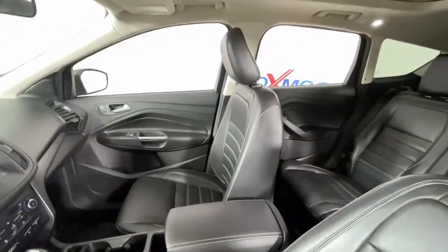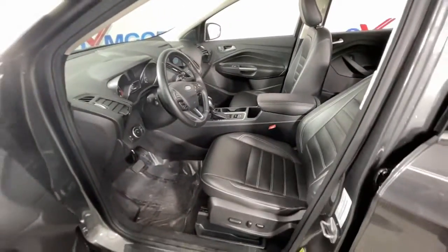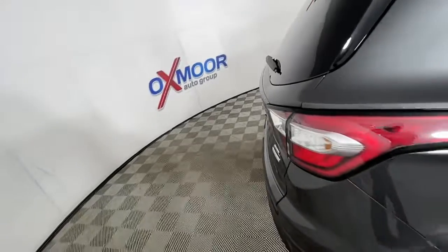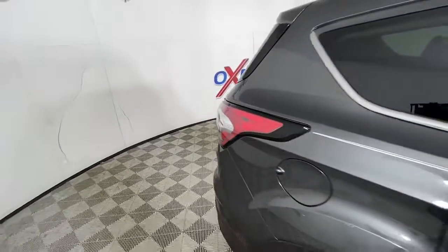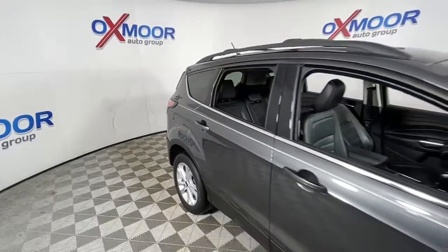These are just some of the great options this vehicle comes with: panoramic roof, power liftgate, electronic stability control, trip computer, power windows, bucket seats, four-wheel disc brakes, and power steering.